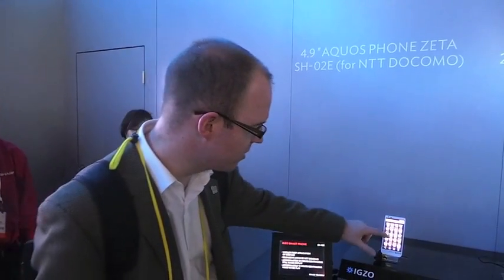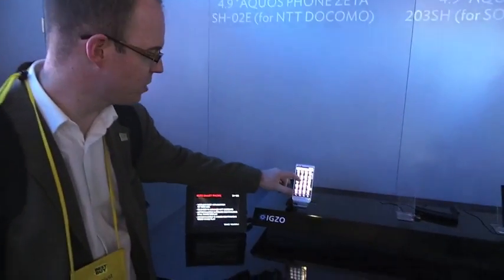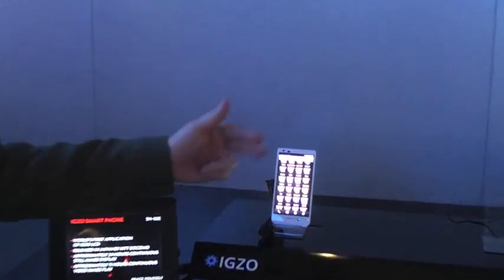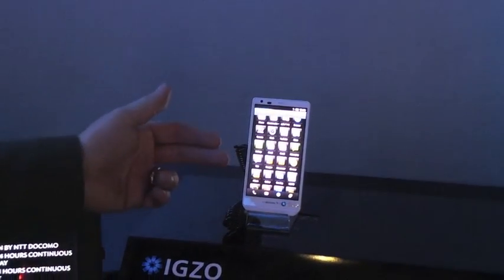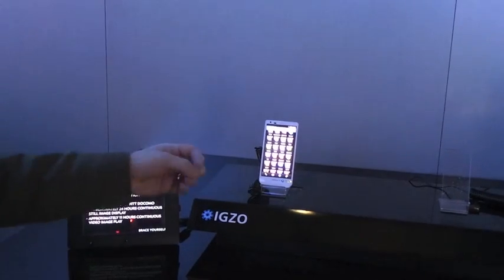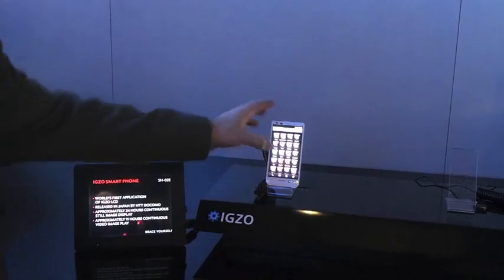Another innovation from Sharp is the IGZO display — the next generation display. The killer feature is that unlike other screens, when the screen is static it's not refreshing all the time, so it has absolutely incredible battery life. The screen on mobile phones is the biggest drain on the battery, so if Sharp can really deliver on what they're talking about here, it could be quite a breakthrough in battery life on mobile phones.